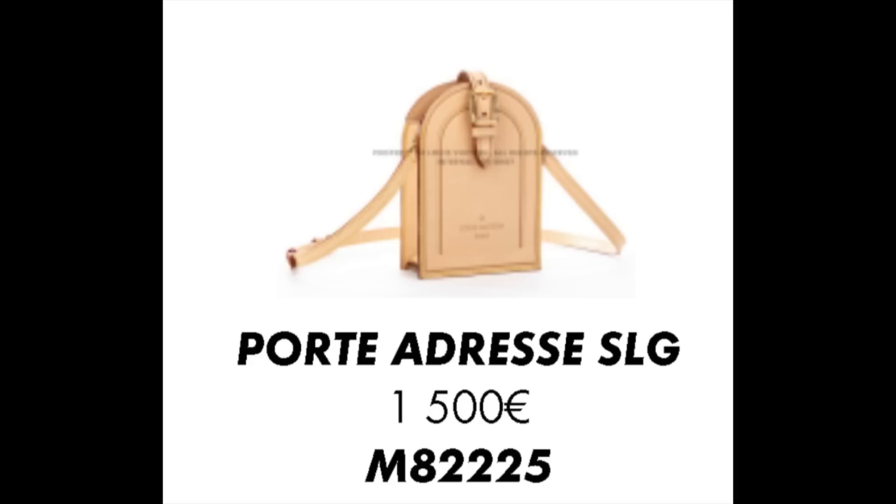The next picture shows the SLG itself, quoted at 1,500 euros. That one actually went pretty much dead on — it was one of the most accurate price estimates Louis Vuitton had, because it came in pretty much exactly where it sat. That one went into production, obviously.